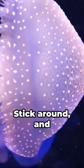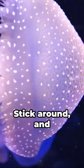Ever wondered what lies behind these mesmerizing patterns? Stick around, and you'll find answers that may just blow your mind.